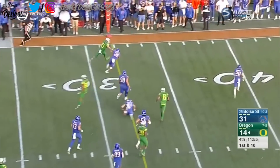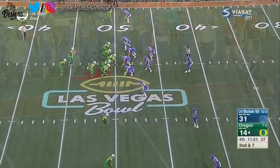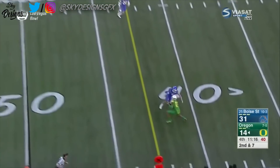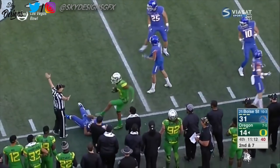Justin Herbert slingshots out to the edge and scampers out close to the 40. But there's a flag — that'll give Herbert a chance. Herbert looking, firing to the outside — Mitchell has it. He shakes off one guy before he's dragged out of bounds.